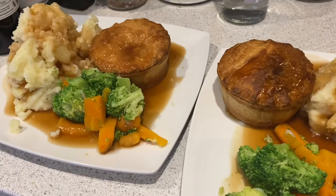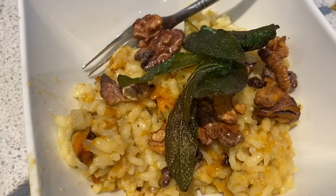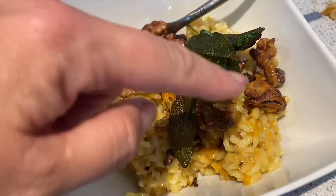So for today's dinner we've got a butternut squash and sage risotto that I got out of the Leon Fast Vegan book, and it's also got some toasted walnuts and some toasted sage, which tastes amazing.